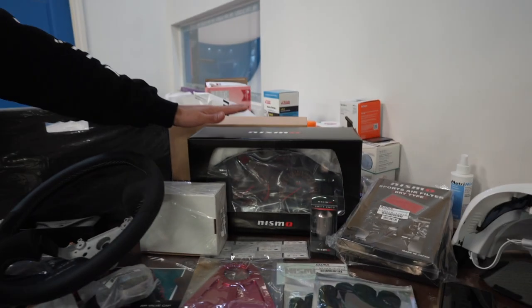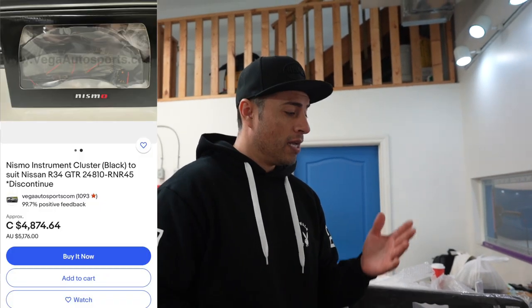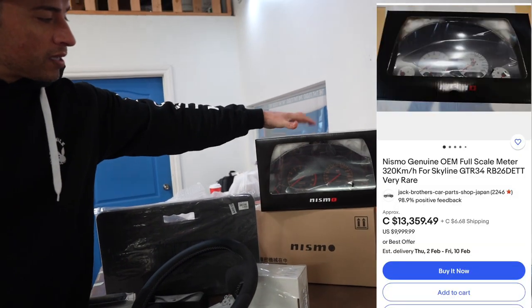A friend of mine, Jason, lives in Japan and has an R34 as well - he has two of these clusters. He put one in his car and I was begging him for days to sell me the other one. I finally convinced him, and I paid 165,000 yen, which is around $1,650 Canadian. We've been seeing these items go between five thousand and ten thousand dollars Canadian.